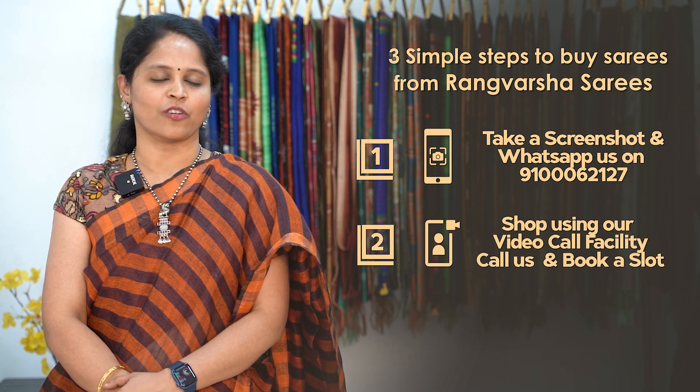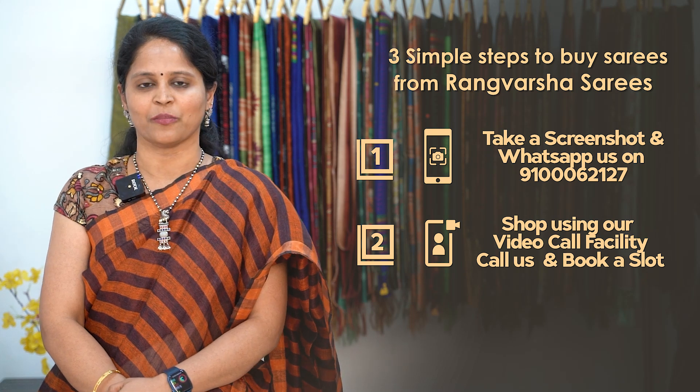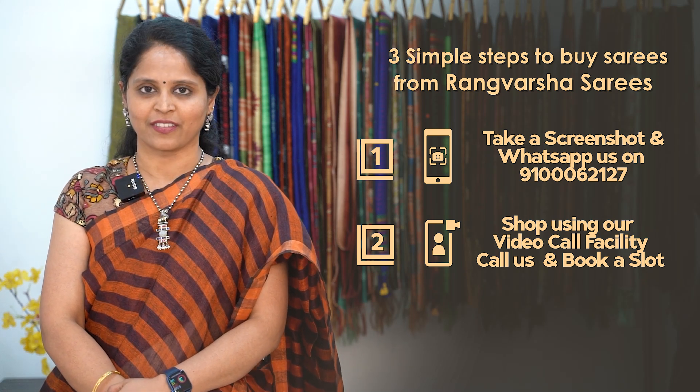Second, you can book a video call slot at your preferred time. Through the video call, you can pick your favourite sarees.